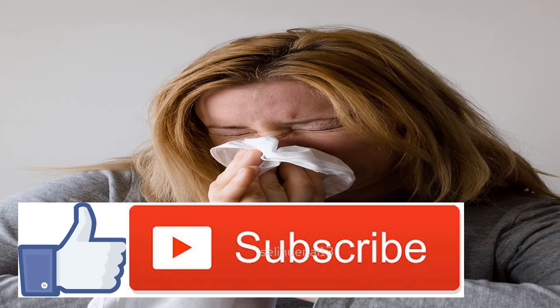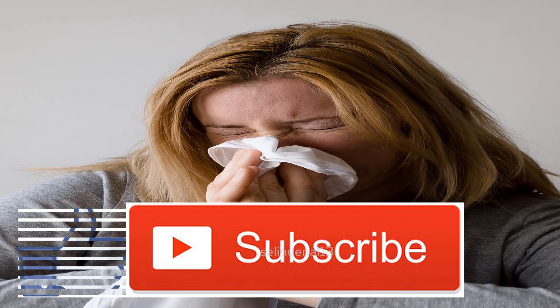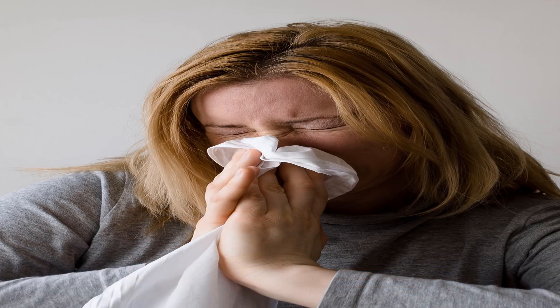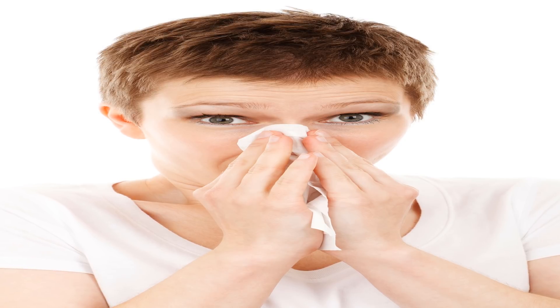Rarely, cases of serum sickness-like reactions can occur around 10 days after a sulfa drug treatment begins. Symptoms include fever, joint pain, and rash. You should contact a doctor immediately if you have these symptoms.